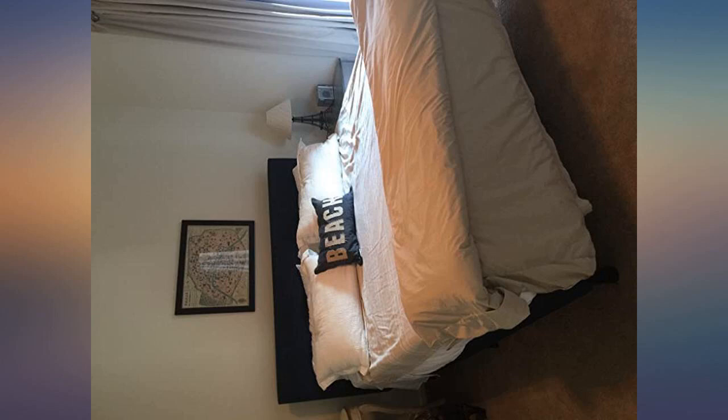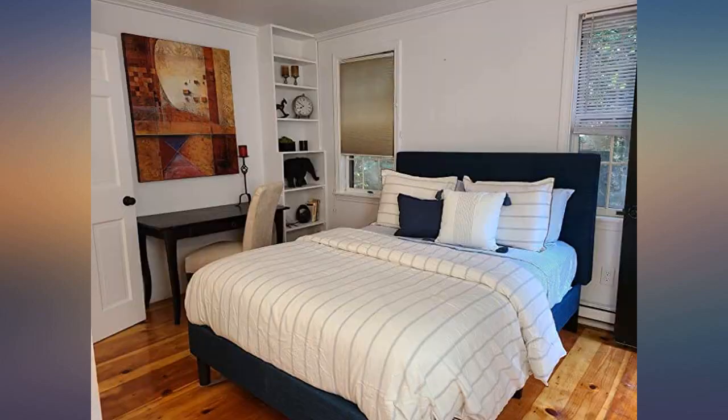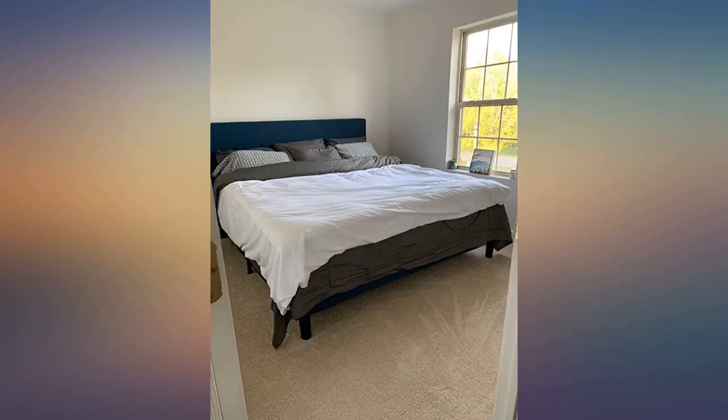This is a beautiful bed — love the color. It was easy to assemble. Bought the king size and it is very sturdy and well made. The upholstery is quality fabric and the color is a dark navy. Very pretty. Could not be happier with the choice we made.